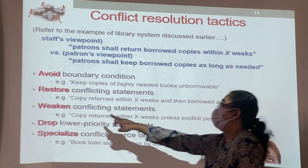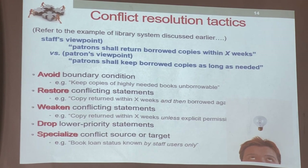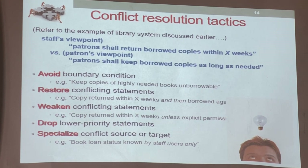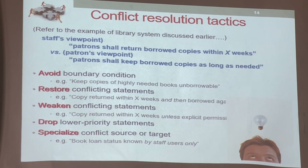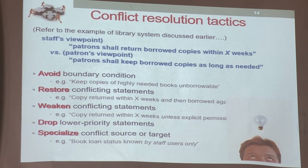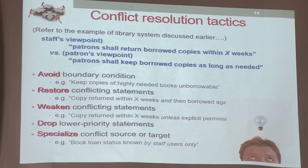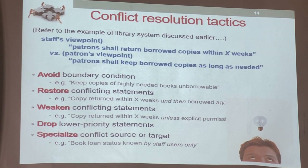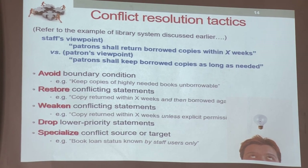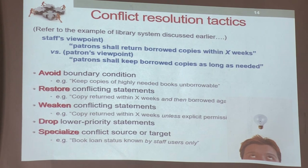Third tactic: weaken the conflict. You know the conflict is there and you try to reduce it. For example: 'Copies must be returned within X weeks, unless given exclusive permission.' So you must return the book, but if you want to keep it longer, you can — but you must have permission. Still got conflict, but the conflict is reduced. The first one says must return within X weeks, and the second one says can keep as long as they want — we are supporting both somewhat, but we say you must get permission. That is weakening the conflict.